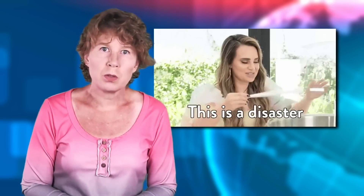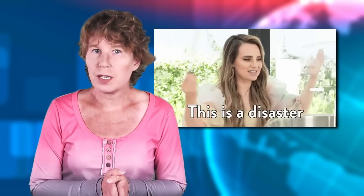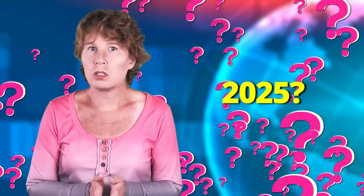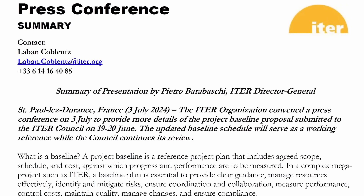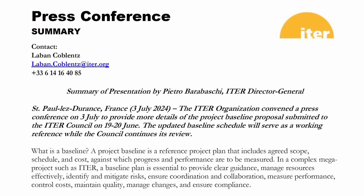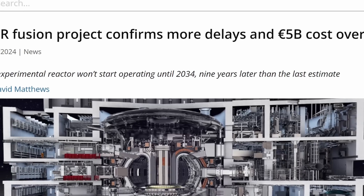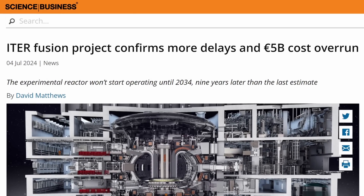Since this news broke, it was clear that ITER would face further delays, but we didn't know until now how long it'd be. At a press conference two weeks ago, the new ITER director Pietro Barabashi announced that the first plasma run would be delayed from 2025 until 2034 — a full nine years. He also said that the cost would increase by a stunning 5 billion euros.